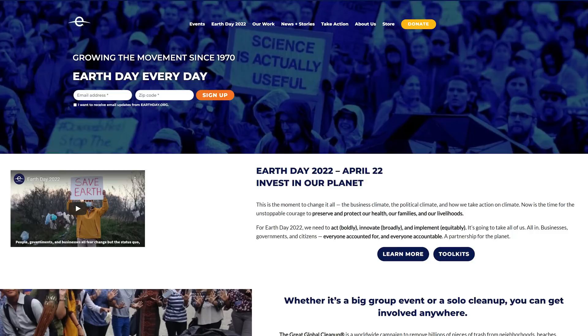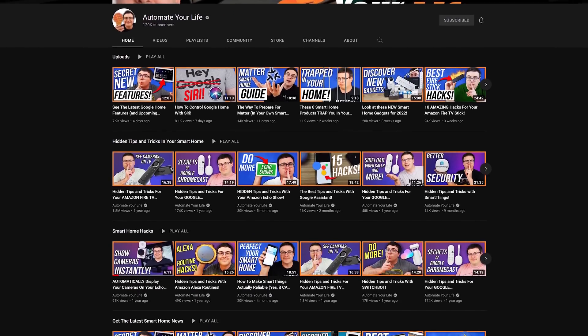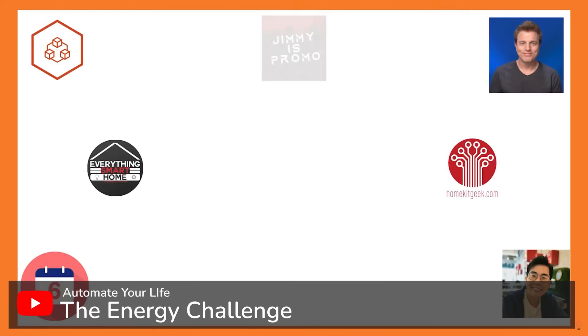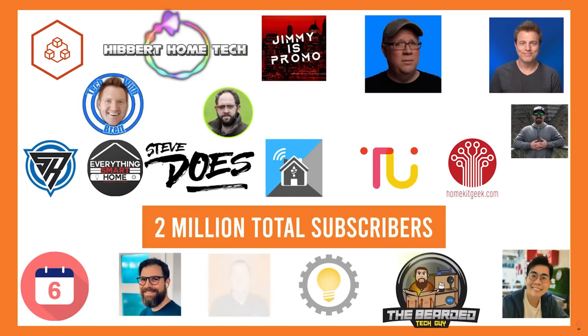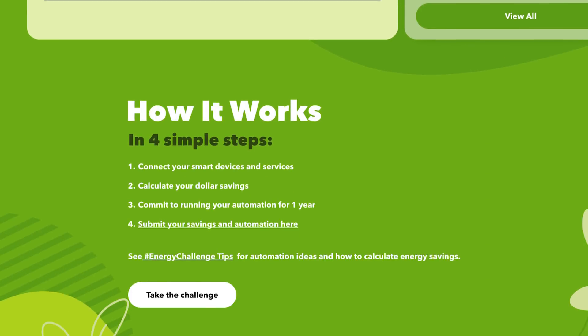I also want to invite you to take part in the energy challenge. It's Earth Day today, and Brian from Automate Your Life has invited me, as well as a bunch of your favorite smart home creators and you guys, to take part. The energy challenge is about challenging us as smart home users to see how we can take our smart home devices and sensors and connect them together in ways that save energy in our homes — and we want to see how much energy we can collectively save as a group over the next year.